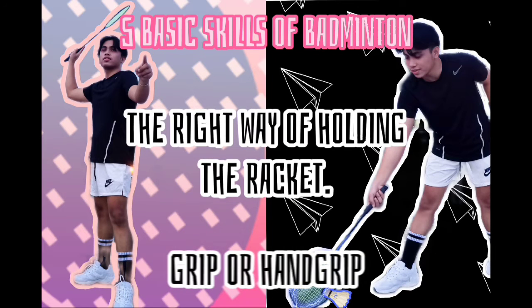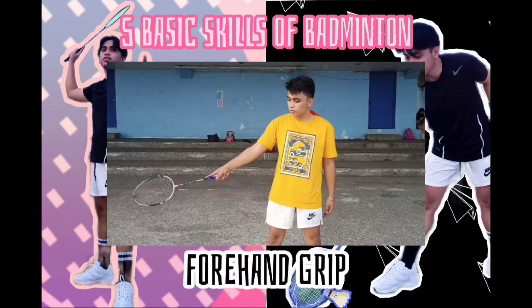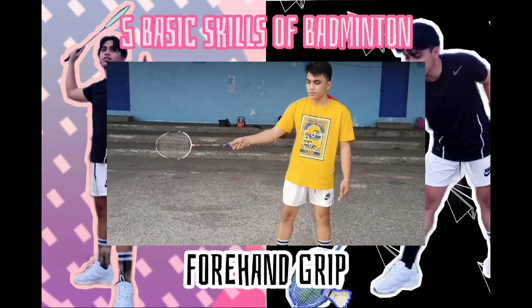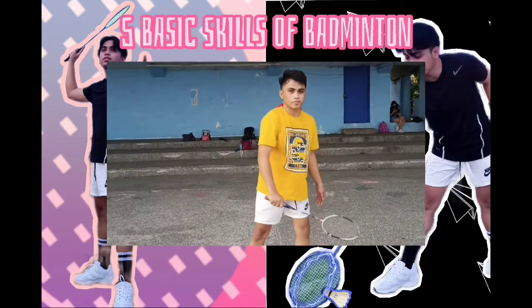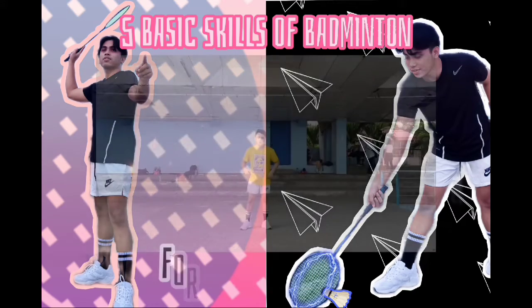Hand Grip. Hand grip is the way we hold the racket. There are two types of grips: the forehand and backhand grip. Here are the right ways of performing them. Footwork. These skills will help you adjust in accordance with the speed of the shuttlecock returning to you. Here are the types of footwork and their execution.